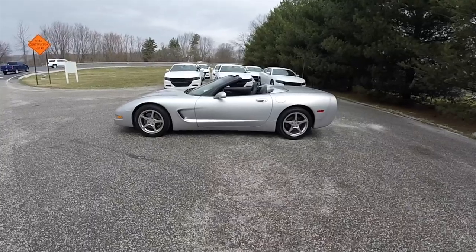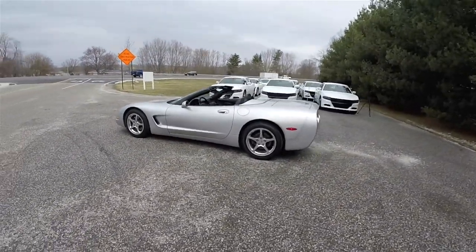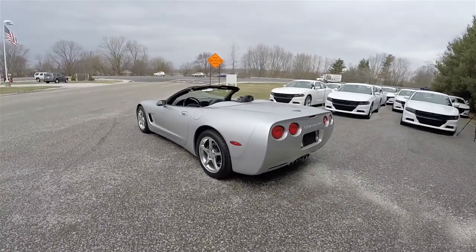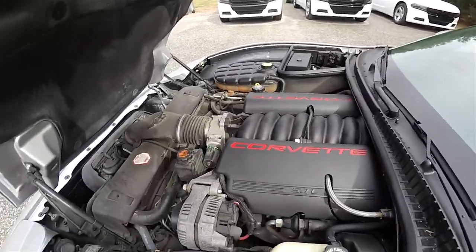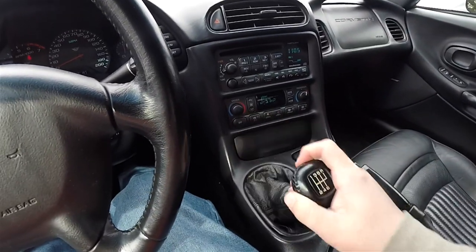This Corvette is in Galaxy Silver Clear Coat Metallic, has the Ebony Premium Nuance Perforated leather interior. This vehicle is rear-wheel drive, powered by the 5.7L LS1 350 horsepower V8 engine, and uses the BorgWarner 6-speed T56 manual transmission.